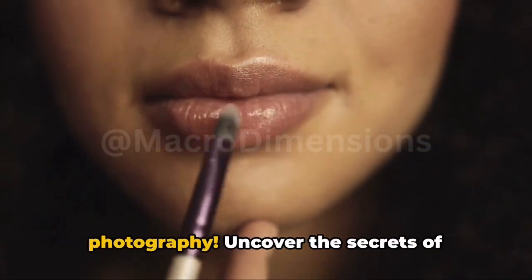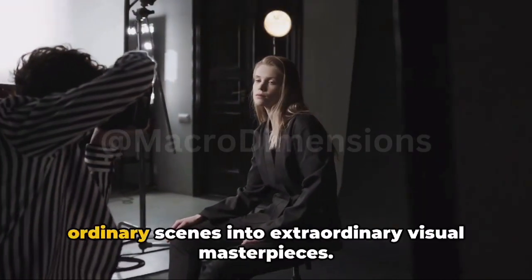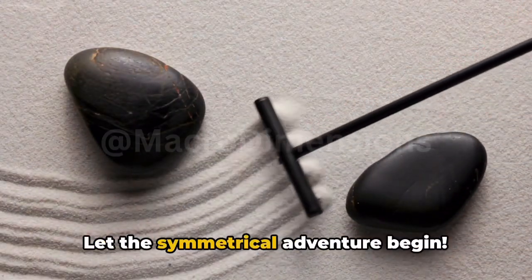Welcome to the Symmetrical Symphony of Photography. Uncover the secrets of symmetry and witness how it transforms ordinary scenes into extraordinary visual masterpieces. Let the symmetrical adventure begin.